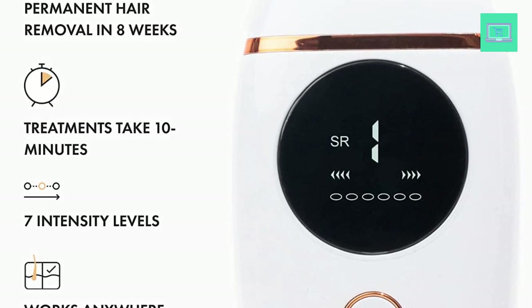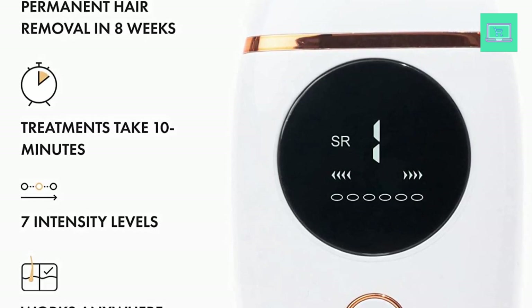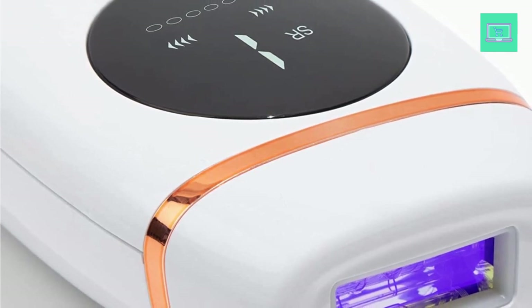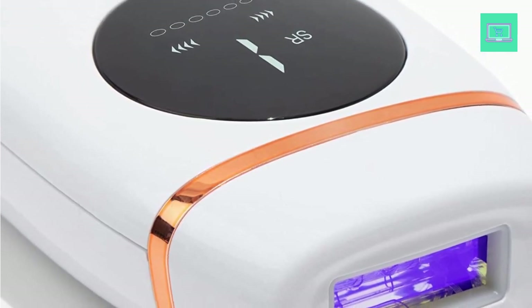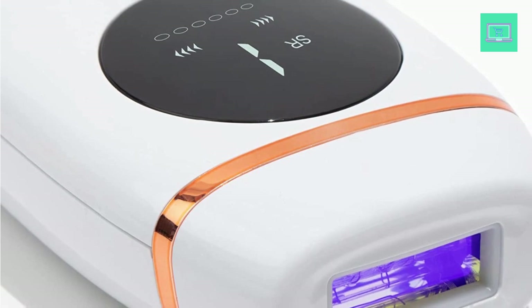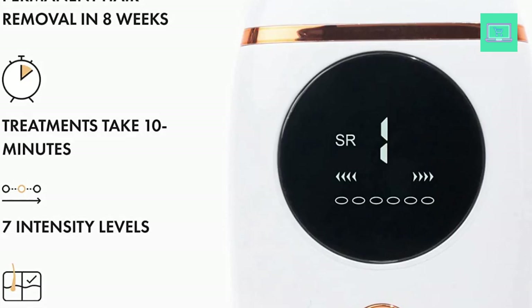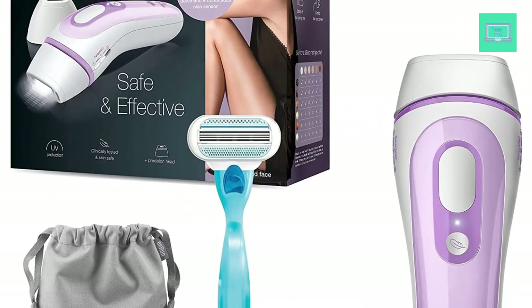One of the biggest benefits of the Flasher 2.0 by Nude is its effectiveness. With regular use, this device can lead to permanent hair reduction, saving you time and money in the long run. It can be used on all areas of the body, including the legs, arms, underarms, bikini area, and face.